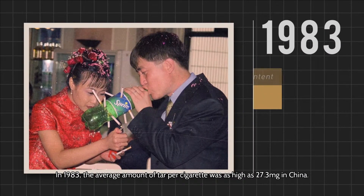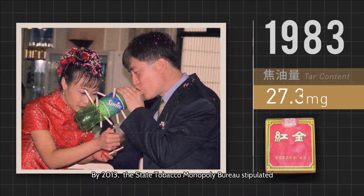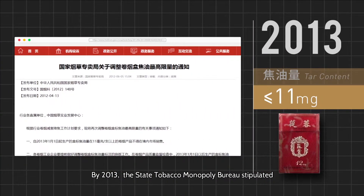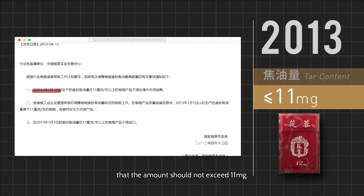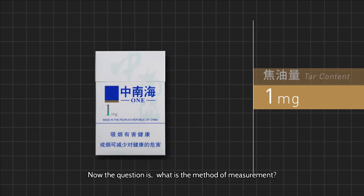In 1983, the average amount of tar per cigarette was as high as 27.3 mg in China. By 2013, the State Tobacco Monopoly Bureau stipulated that the amount should not exceed 11 mg. Today, you can easily purchase 1 mg low-tar cigarettes.